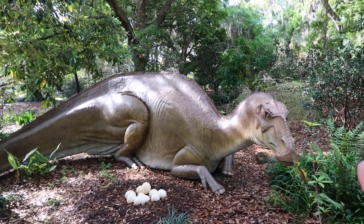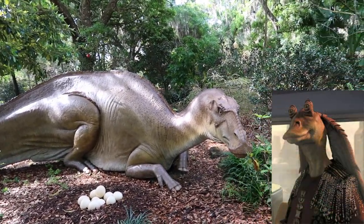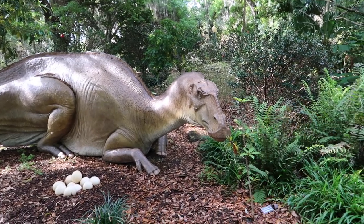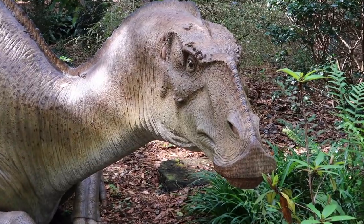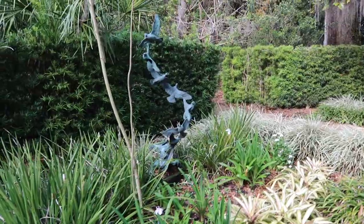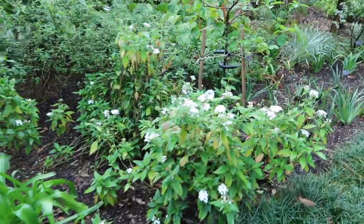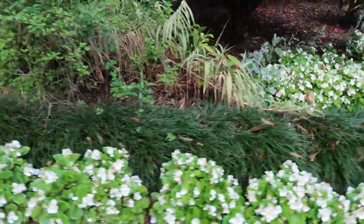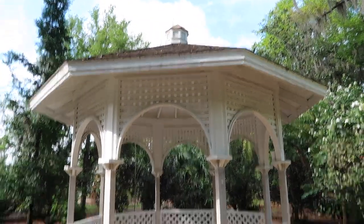Does his face not look a little bit Jar Jar Binks-y? Look at that little mouth. He's not happy that I said that - he does look a little brooding now. We're going into the white garden; the pathways are lined with white flowers. There are so many families and kids loving the dinosaur exhibit. Check out this pretty gazebo.